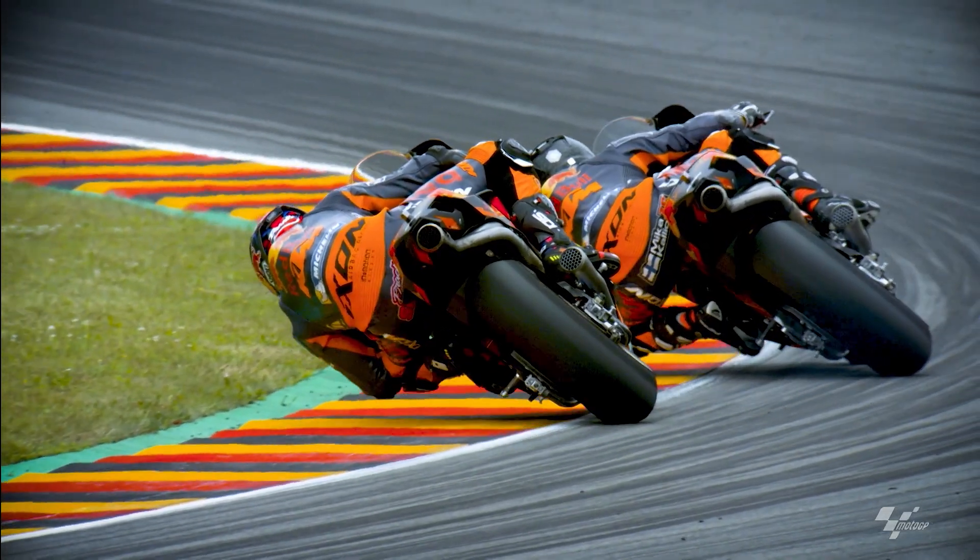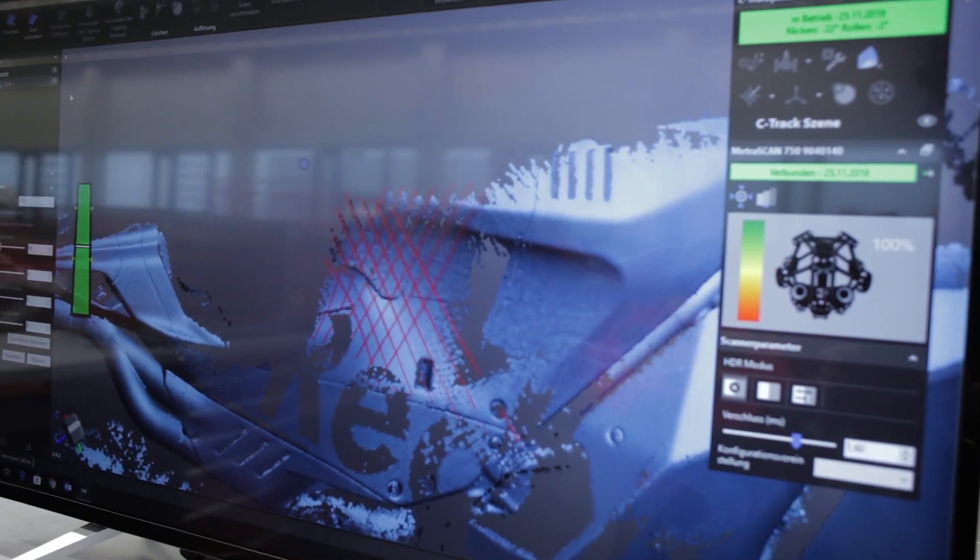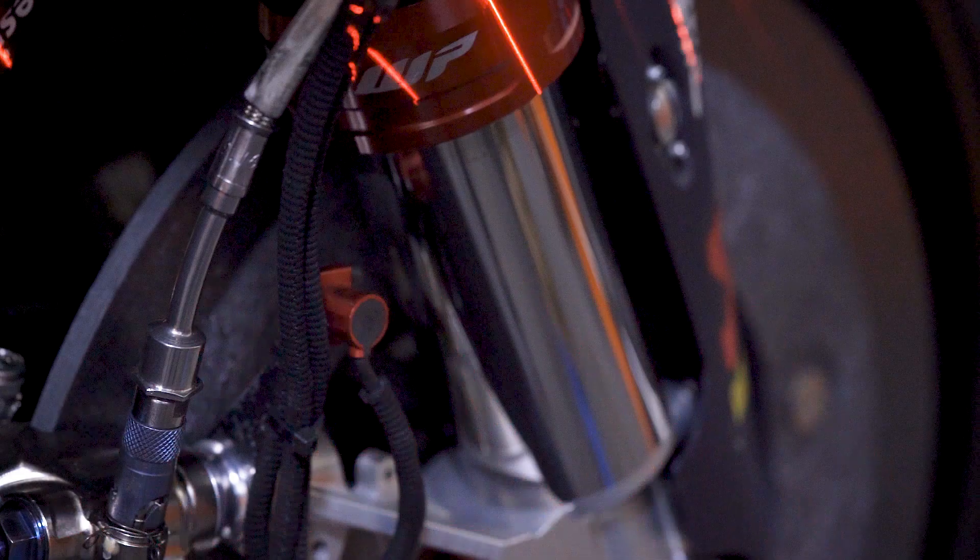Our slogan is 'Ready to Race' and we are pretty much building just bikes for racing, but what we do here is a bit more special. The tolerances and the materials we use are much closer to the limit and basically quite expensive.